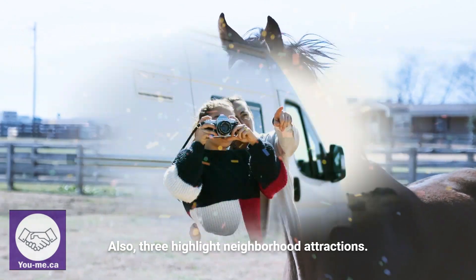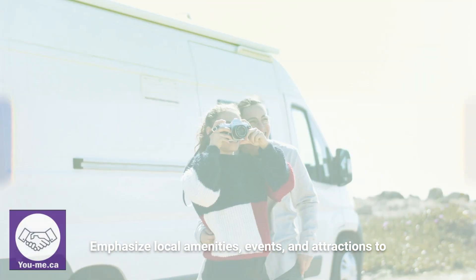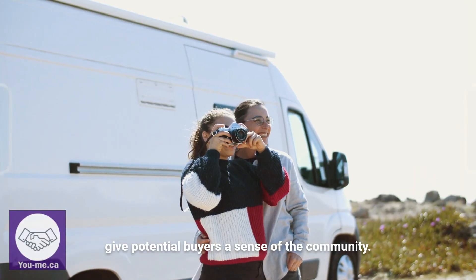Also, highlight neighborhood attractions. Emphasize local amenities, events, and attractions to give potential buyers a sense of the community.